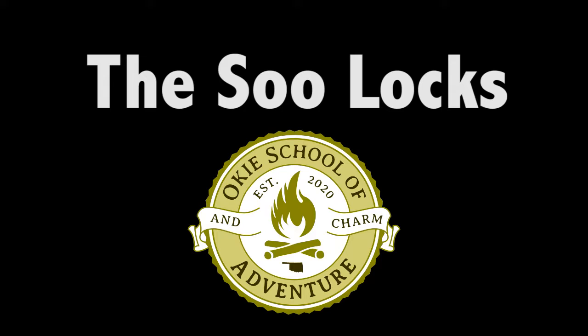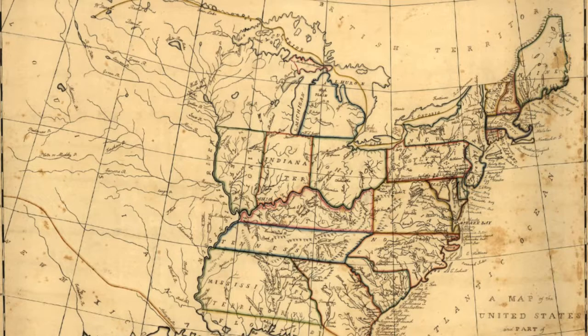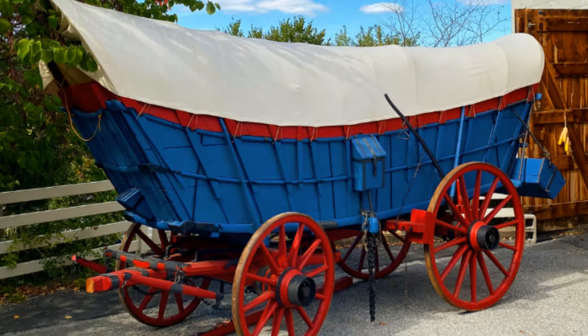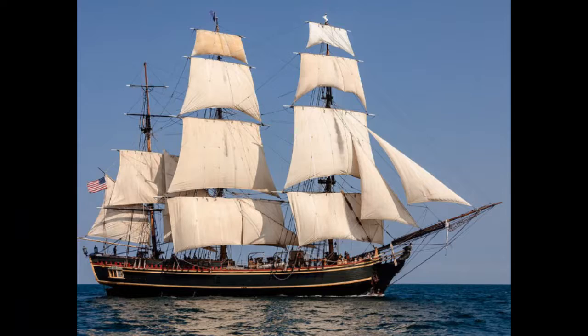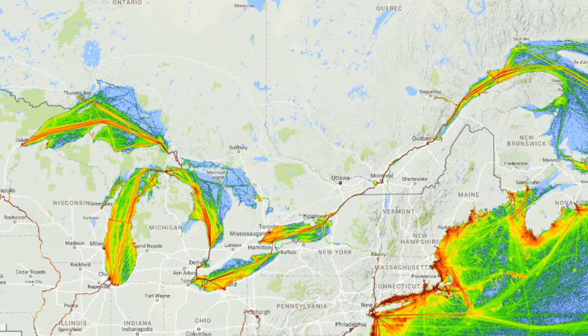Shipping freight on water is the oldest form of transporting bulk goods. In 18th century America, it would cost more to move a ton of goods 50 miles over land than it would to ship it by water all the way to Europe. Even today, shipping by water remains a critical and heavily used transport mode.